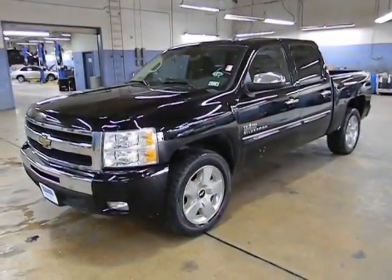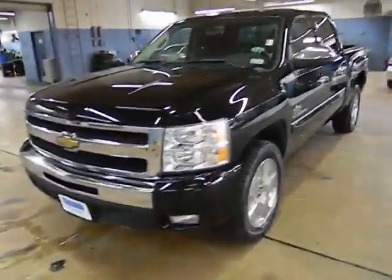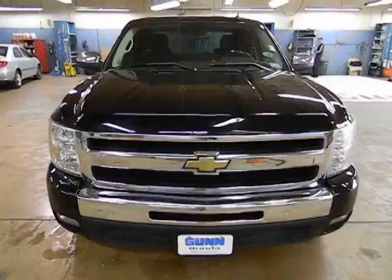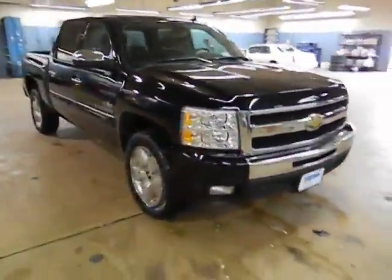2011 Silverado 1500. The Chevy Silverado 1500 has the lowest cost of ownership of any full-size pickup and is priced below $25,000. This vehicle has less than 85,000 miles.